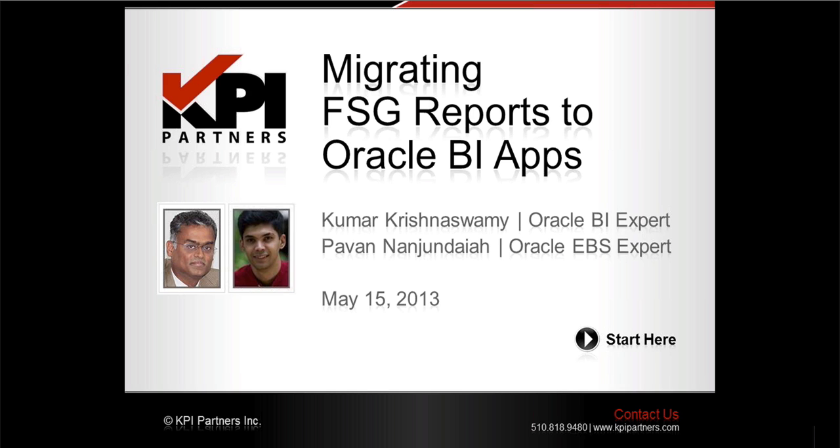Please check out the latest thinking area of our website at kpipartners.com for all kinds of helpful content, including case studies, videos, archive webinars, free ebooks, and more.